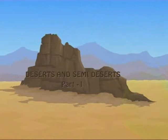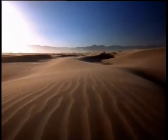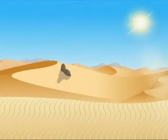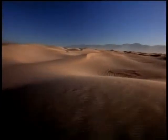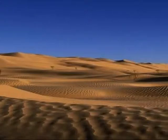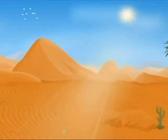Deserts and Semideserts, Volume 1. As far as our eyes can travel, we see nothing but sands. The harsh sunlight falling on the sands makes this place the hottest region on planet earth. Because of the harshness of the environment, these places are also known as Death Valley. It is easy to get lost in these regions because far, far away there are no signs of life. Welcome to the Desert and Semidesert biome.